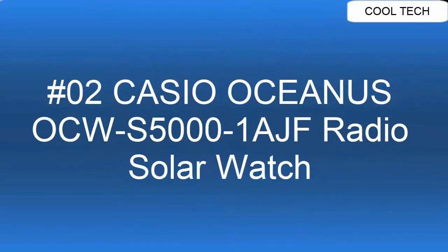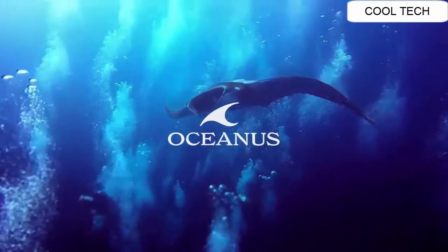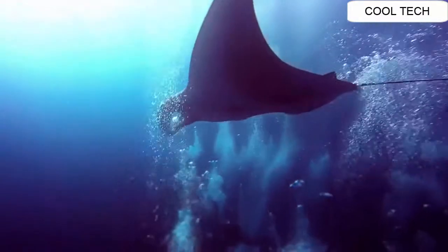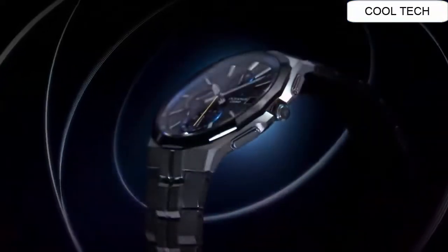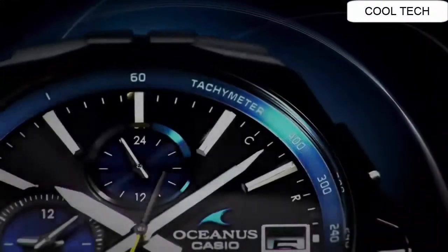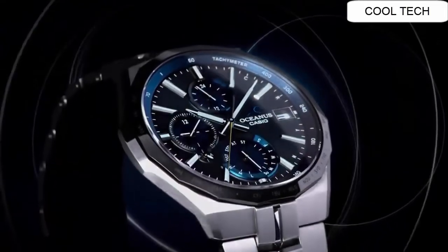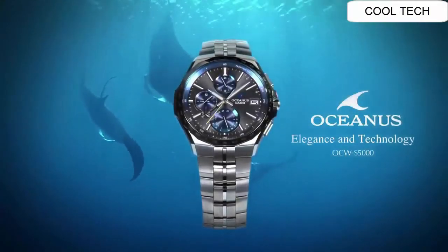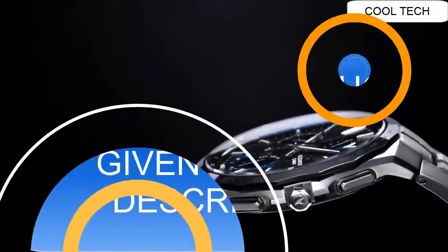Top 2. Brand Casio. Watch Movement Quartz. Display Analog. Case Diameter 42.3 mm. Case Thickness 9.4 mm. Tough Solar. Tough Movement. Multi Band 6. Mobile Link. Japan Imported.